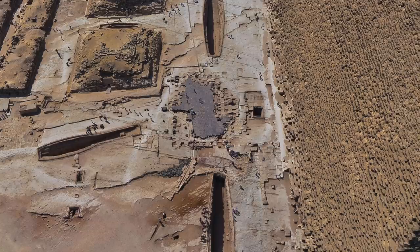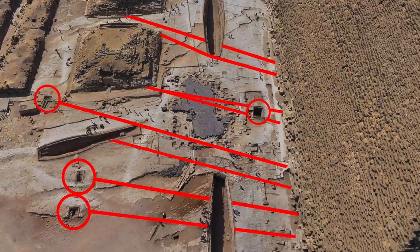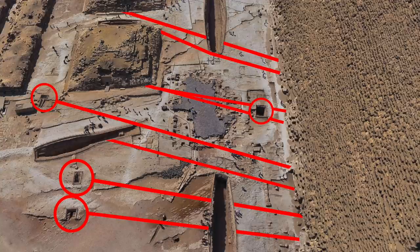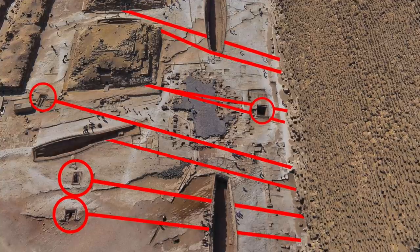To me, these linear features don't actually look like natural fissures, because on top of the fact they're not all parallel, some of them actually bend very specifically. In my opinion, what we could be looking at are guidelines — maybe used when planning out the plateau. What do you think?